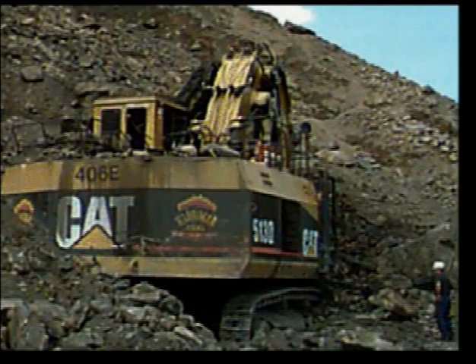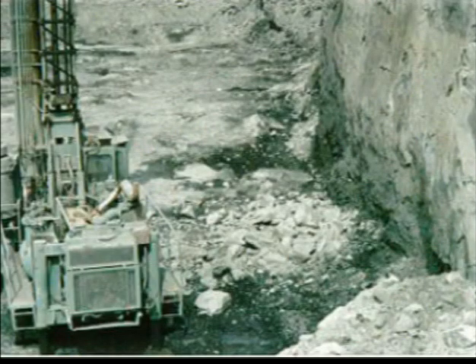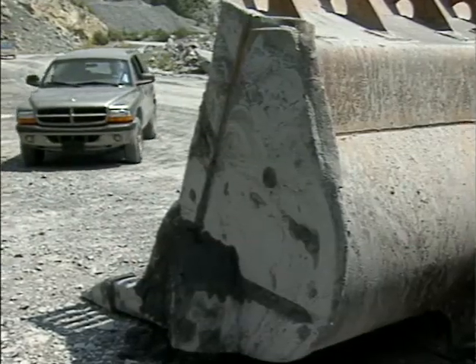Numerous fatalities and serious accidents have occurred when individuals working or operating equipment near a high wall were struck with material that fell from the high wall. To increase your awareness of high wall safety, let's follow this supervisor as he makes his rounds at his operation.